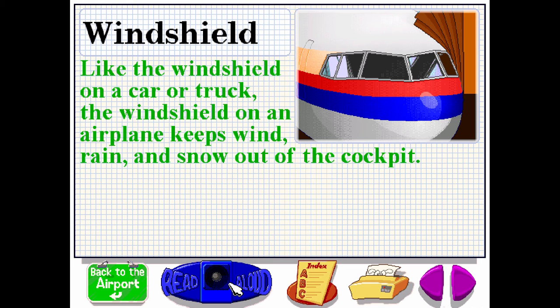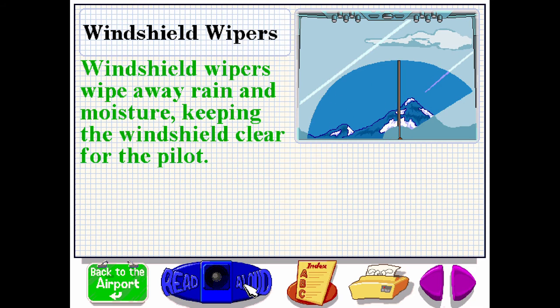Like the windshield on a car or truck, the windshield on an airplane keeps wind, rain and snow out of the cockpit. Windshield wipers wipe away rain and moisture, keeping the windshield clear for the pilot.